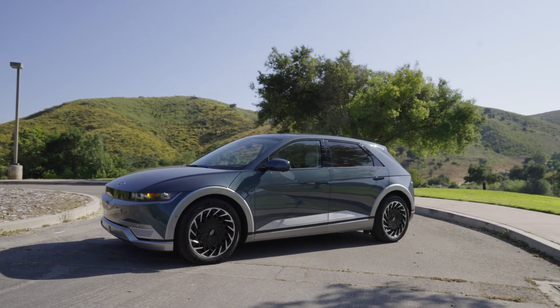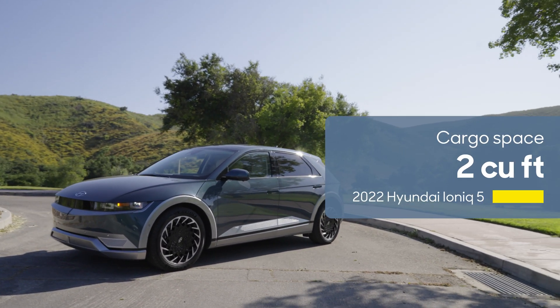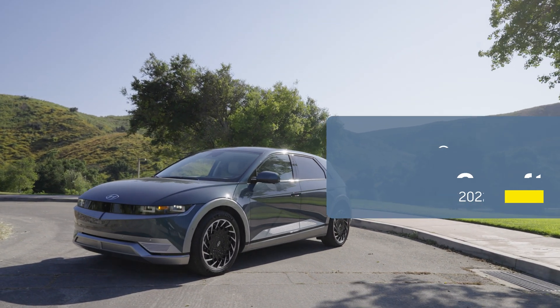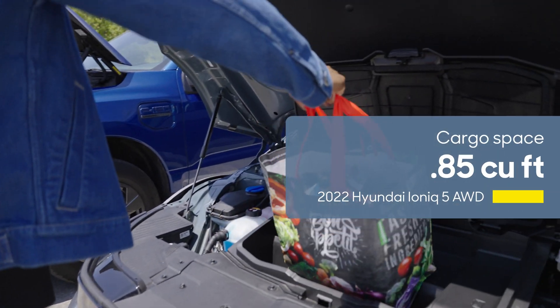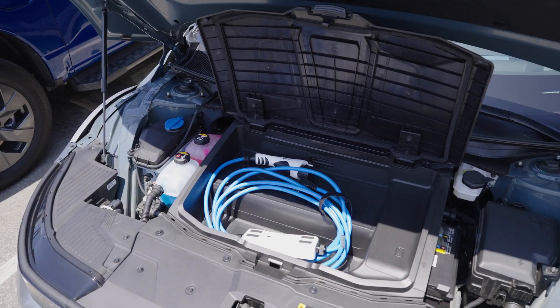On smaller EVs, you get smaller frunks. The IONIQ 5 gets just two cubic feet under the hood, and if you opt for one with all-wheel drive like this one, it's not just less than half the space — it's this shape.